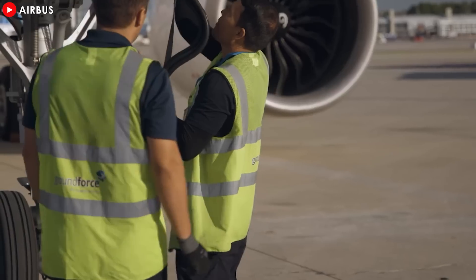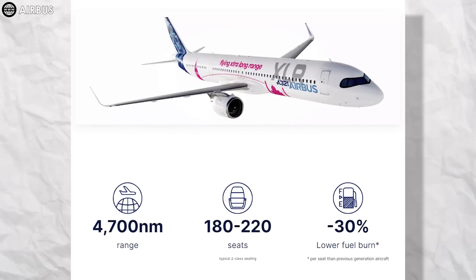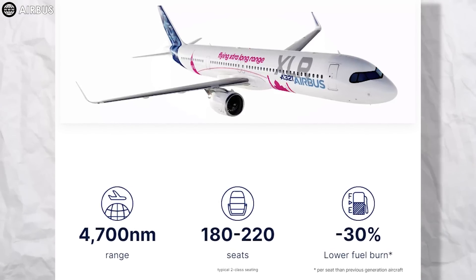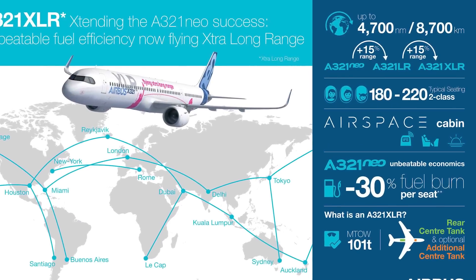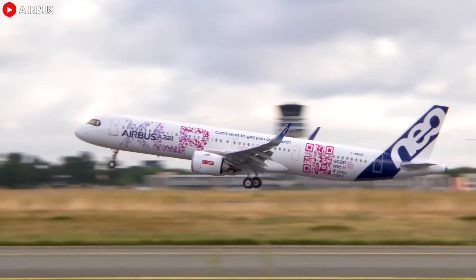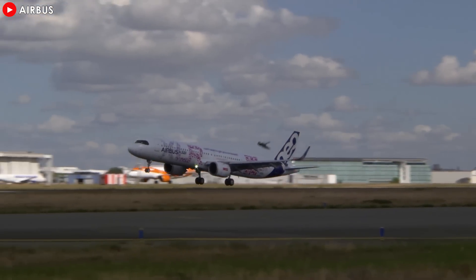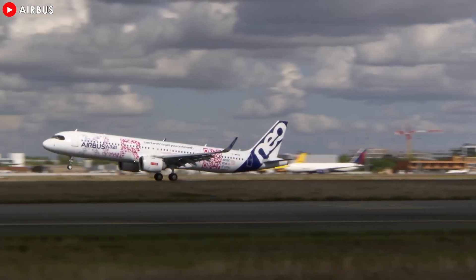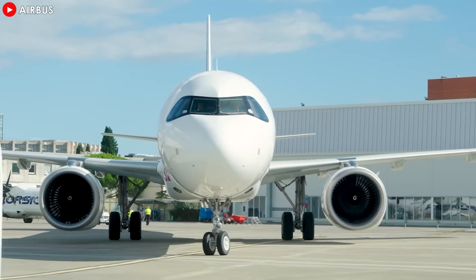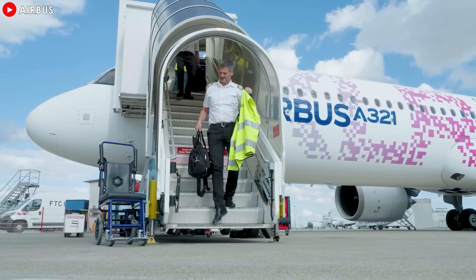Soon, the A321XLR will offer airlines the flexibility of a single-aisle aircraft for both point-to-point operations up to 4,700 nautical miles, as well as high-density short-haul routes offering a standard combination of premium, premium economy, and economy classes, while consuming 30% less fuel than its predecessor. For this new member of the A320 family, the technical design changes go deep into the aircraft's architecture and structural systems, impacting virtually every ATA chapter. Examples include the A321XLR's new single-slot inboard flaps, upgraded flight control systems, upgraded landing gear and brakes, a new fuel system, a new water and waste system, and an improved cabin heating system for long-range operations.